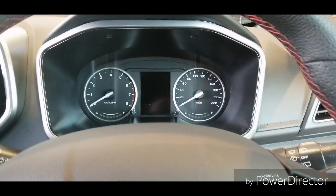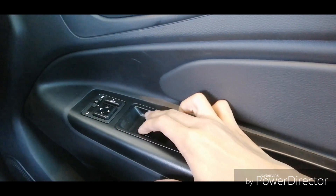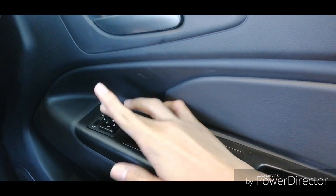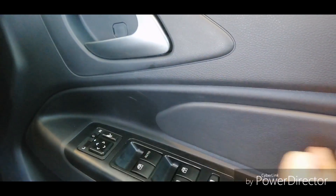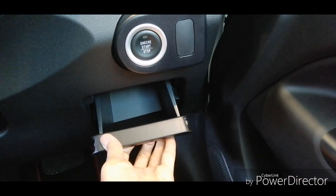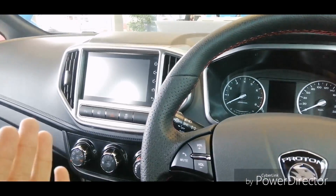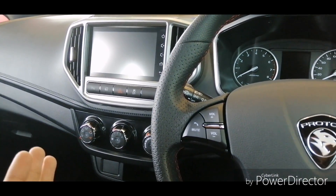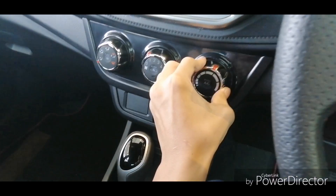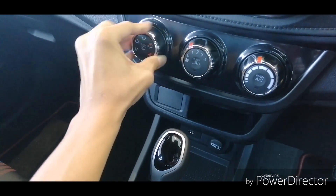The quality of the buttons in the car has been improved, much better compared to the pre-facelift model. Overall the interior is similar to the pre-facelift model but you will notice details such as the knobs — the quality has been improved, whereas the pre-facelift model's knobs were pretty loose.